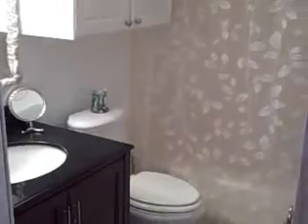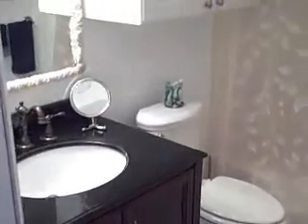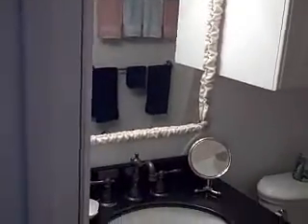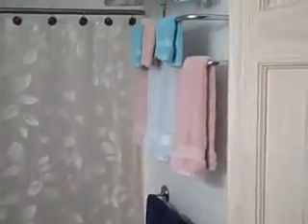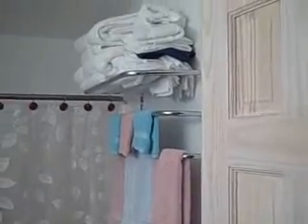And finally, let's take a look at the bathroom. There's lots of linen storage here over the toilet, and we have extra shelving for towels and whatever else you want to store up there.